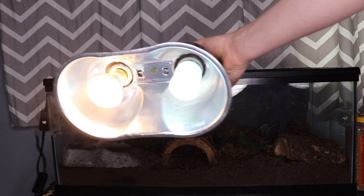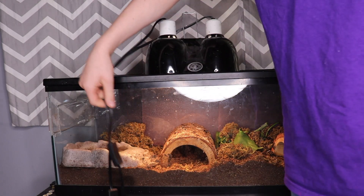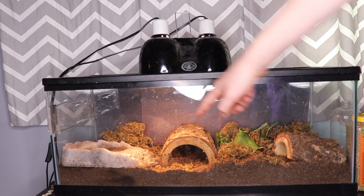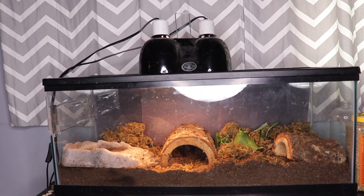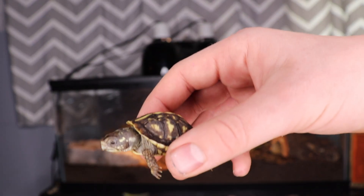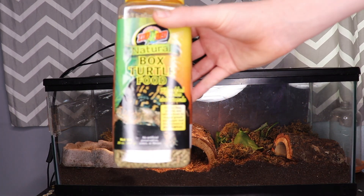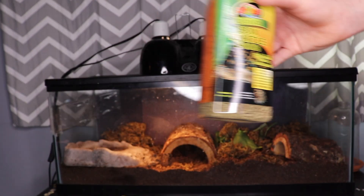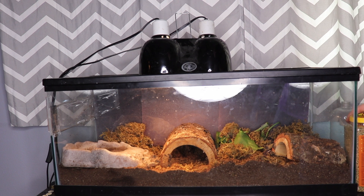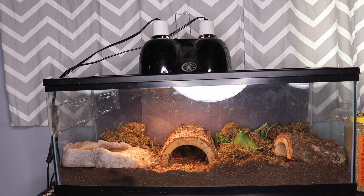For the lights, the one on the left is a 75-watt heat bulb, and the one on the right is a 5.0 UVB bulb, so his shell can develop right. He has a nice basking spot right there. He is currently eating mainly earthworms and occasionally a cricket or dubia roach. As adults, these guys will eat a lot more veggies. I do feed him Zoo Med natural box turtle food mixed with Zoo Med wet box turtle food from a can. I also give him earthworms mixed in with that, so he is getting some veggies.